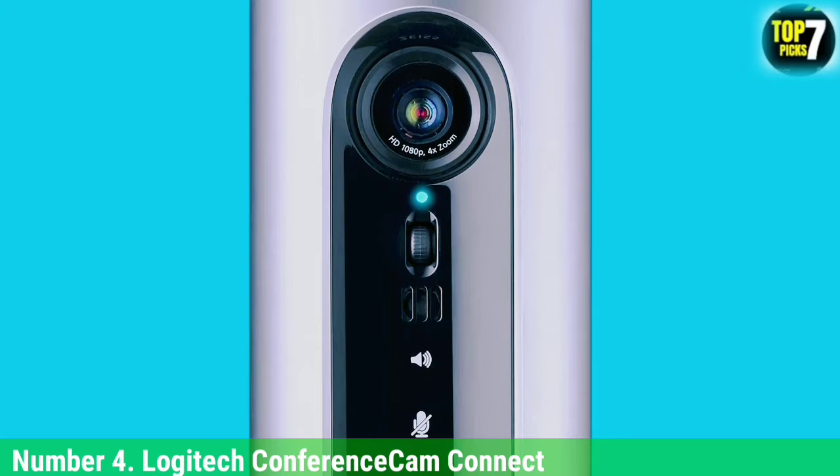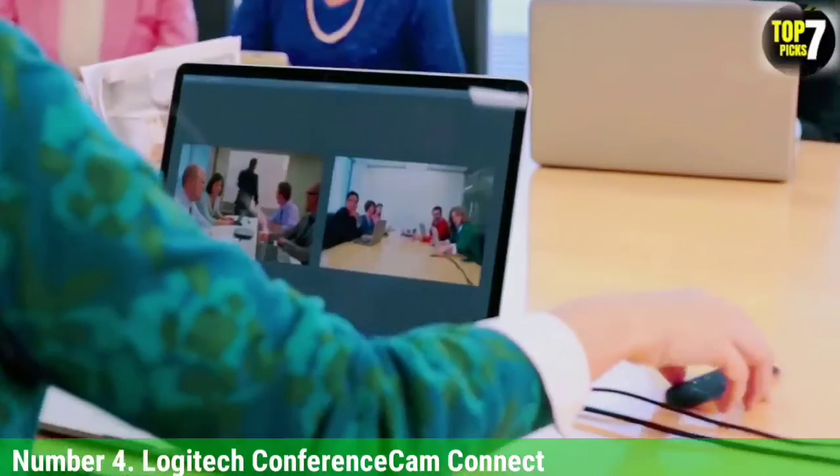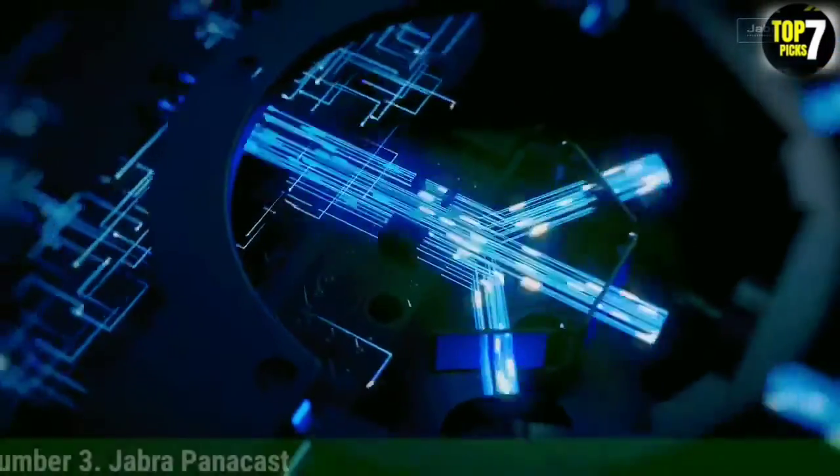Other advanced features include NFC and the ability to work with Chromebooks as well as Macs and PCs. Overall, this is an elegant device that will not disappoint in rooms of up to 6 people. However, if you appreciate Logitech's tech but would like to save on wireless functionality, check out the Logitech BCC950.